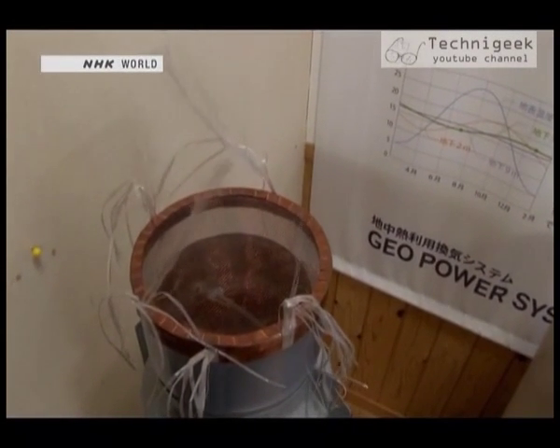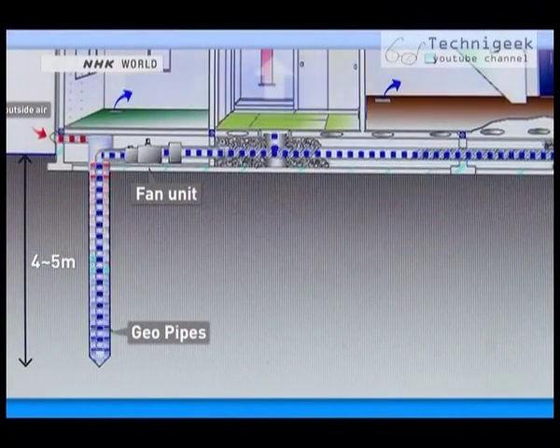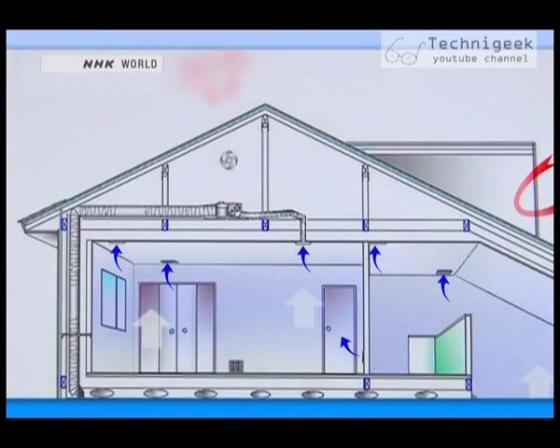The pipe is between 25 to 38 centimetres in diameter and 5 to 7.5 metres in length. The air goes through the pipe and the heat storage chamber before being circulated throughout the building.